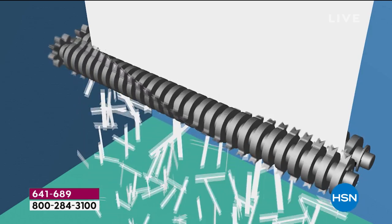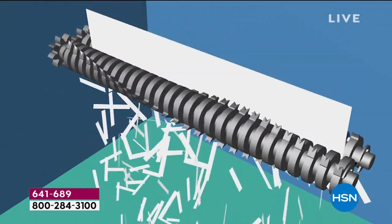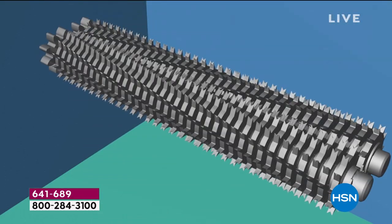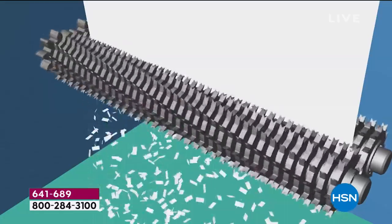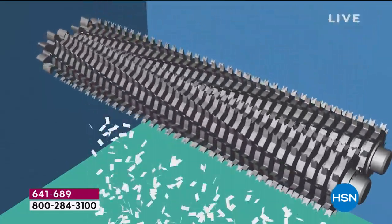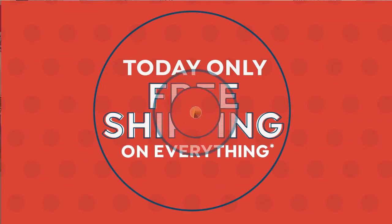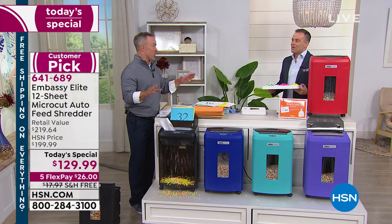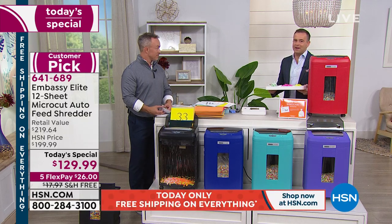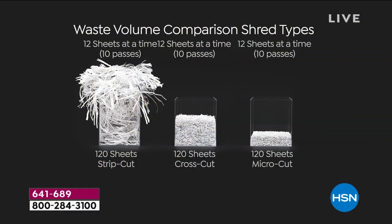Strip cut is like a 30-piece puzzle — you can put it back together. A lot of us upgraded to cross cut, which was better, but that's only 300 pieces to the puzzle. With micro cut, the gears get bigger and hardier — it pulverizes the paper. This goes through 12 sheets manually or 120 in the auto feeder. We've had people calling all day excited about shredding and cleaning up the home office. I bought mine at midnight when you launched this. We've got the classic black, but all the colors are wonderful.